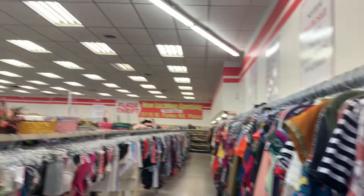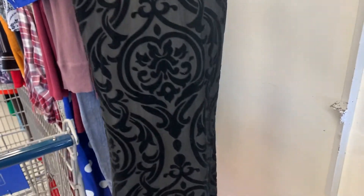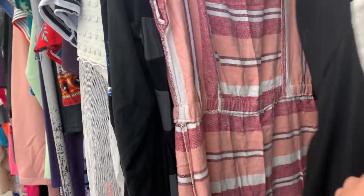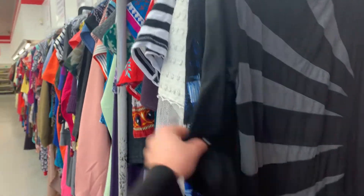I wasn't expecting to make this, but this is the thrift store today — it is 25 cents. So your girl is about to indulge. The first thing I see is this size small; if anything I'm thinking of like a skirt dress, but I guess it is a dress. Some of the things I'm looking for are going to be maxi dresses or maxi skirts. I don't really need any jackets, but if jackets call my name I'll be interested.